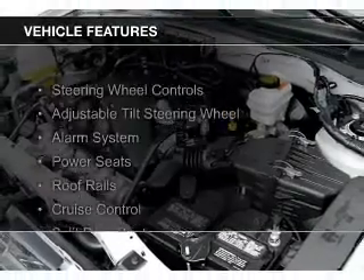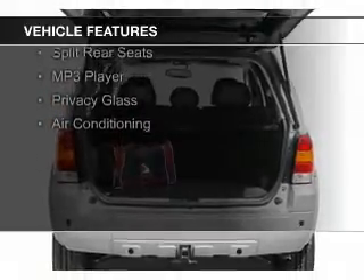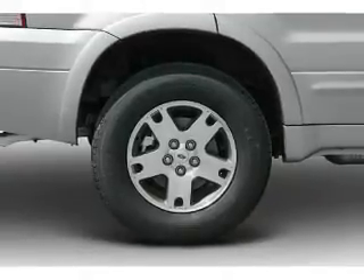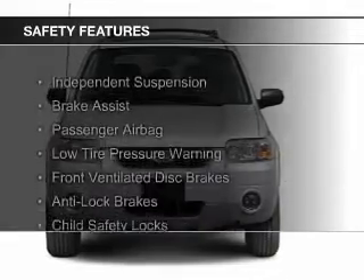The features include steering wheel controls, an adjustable tilt steering wheel, an alarm system, power seats, roof rails, cruise control, split rear seats, an MP3 player, privacy glass, and air conditioning. Safety was made a priority with these features.